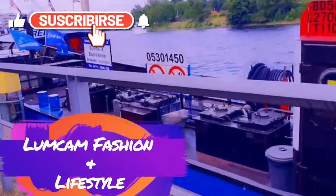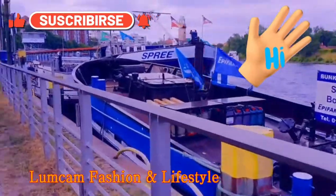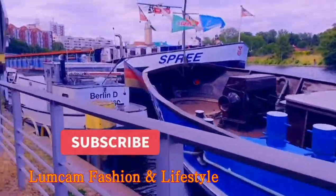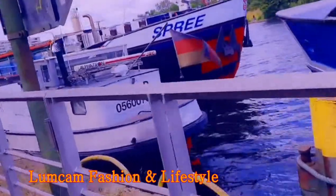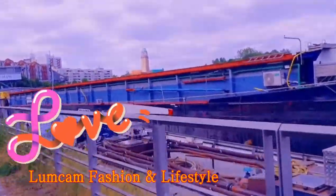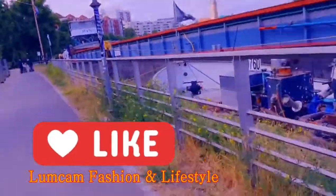Welcome to LUMCAM Fashion and Lifestyle TV. Today's vlogging: I'm taking you around this beautiful area around our house, and I'm also showing you that this is in Berlin. If you want to have a seaside, you can just come here — you book your trip with your family rather than sitting home, and you go enjoy yourselves.